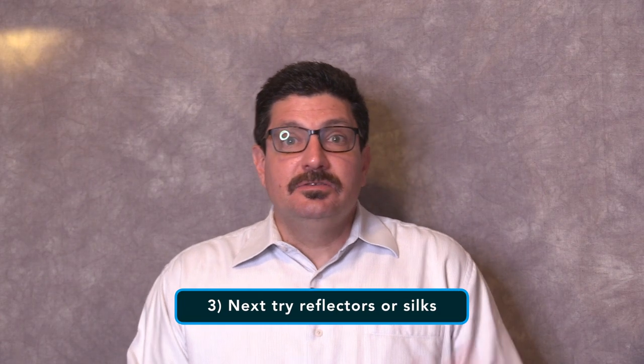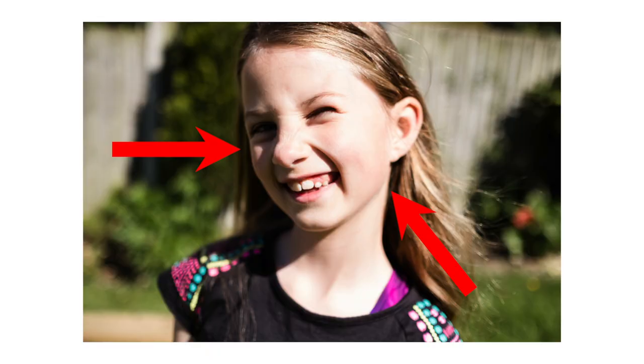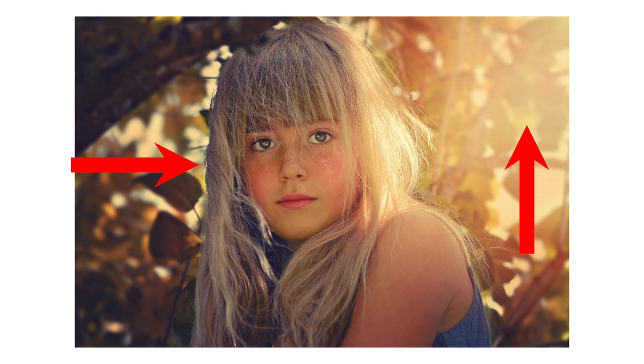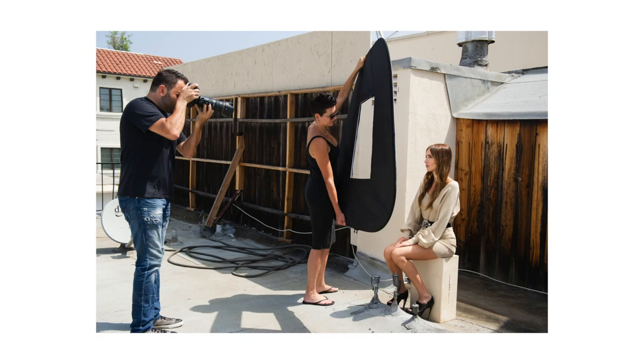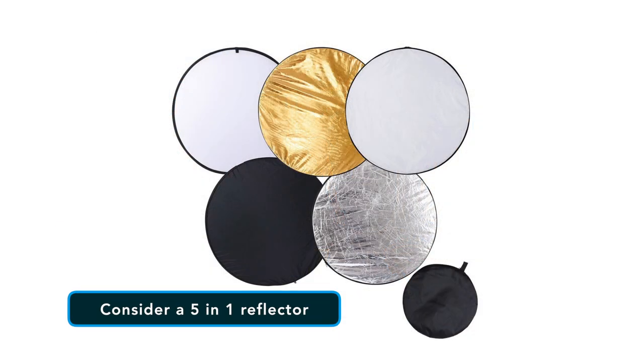Tip number three is to try reflectors or silks. Depending upon where you're shooting, the sun may be in front of or behind your subject. When the sun is in front of your subject, you'll notice more harsh shadows, and when the sun is behind the subject, they may appear to be underexposed. In both of these scenarios, reflectors and silks can help to bounce or diffuse light. If you're starting to shoot outside more, consider picking up a 5-in-1 reflector — it has five different sides that can help you add more light to a subject, diffuse light, or reduce it.